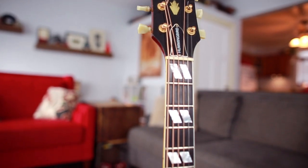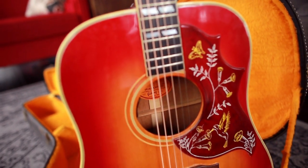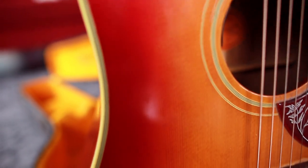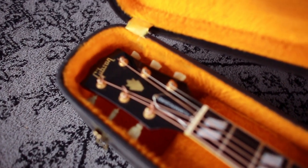A little bit about Gibson Hummingbirds: they were introduced by Gibson in 1960, and at the time were the second most expensive guitar in Gibson's line. Then they introduced the Dove and it became the third. The Hummingbird is a mahogany guitar — mahogany back and sides, spruce top, mahogany neck — with a Brazilian rosewood bridge, ebony fingerboard with split parallelogram inlays, and gold tuners. It's just a really cool guitar.